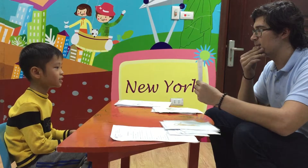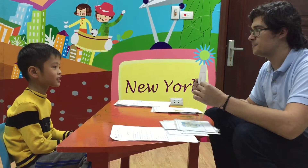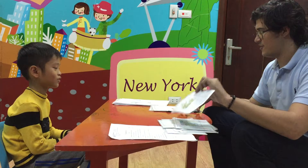What's this? It's a whale. Very good. What is this? It's a cat. And what does the cat say? The cat says meow, meow. Very good.